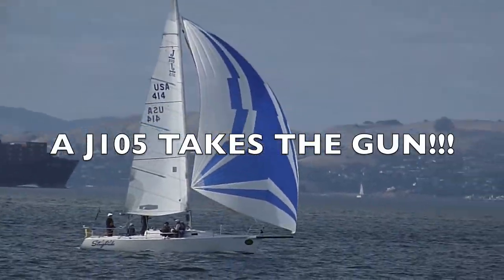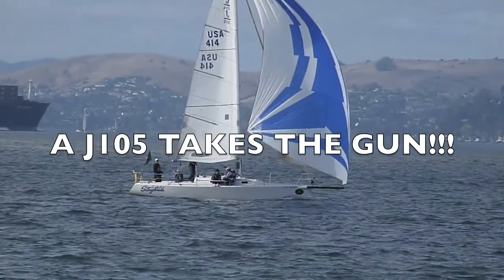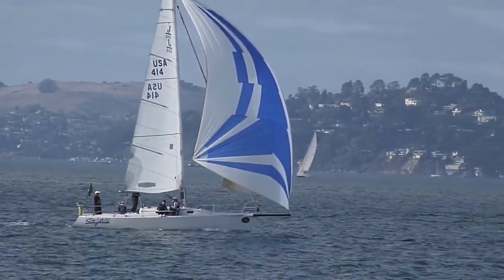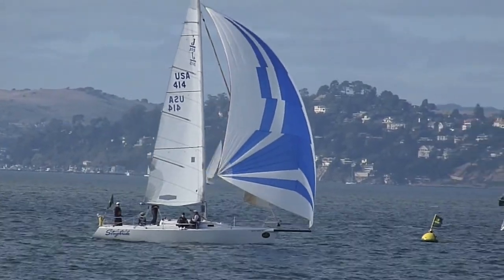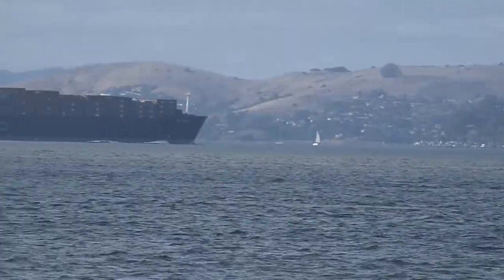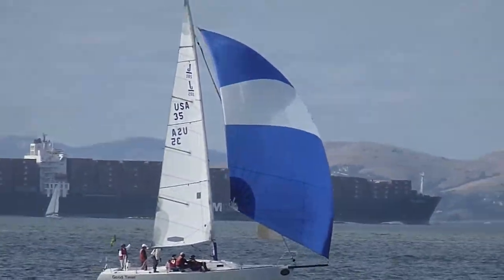Here comes the lead J105 to take the gun. Second place boat.